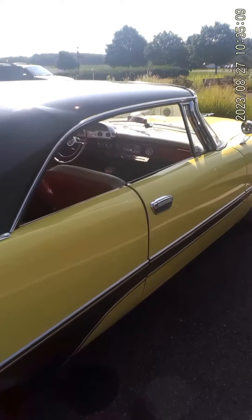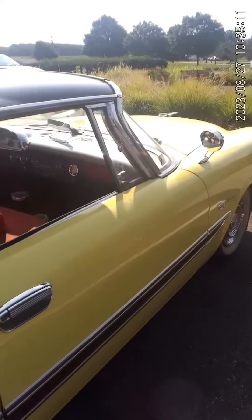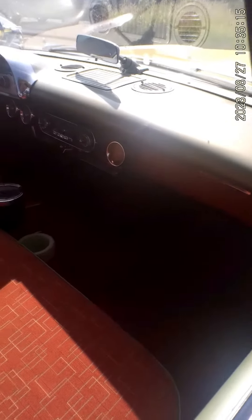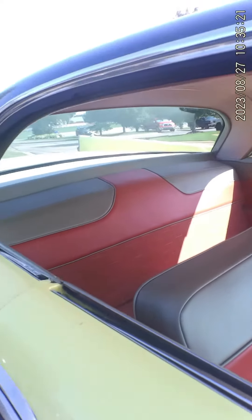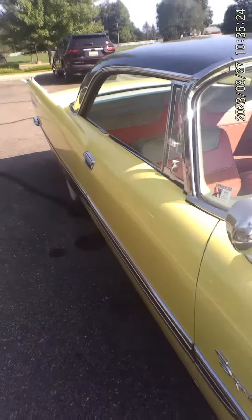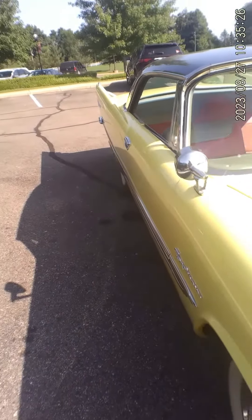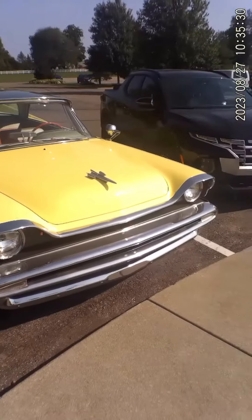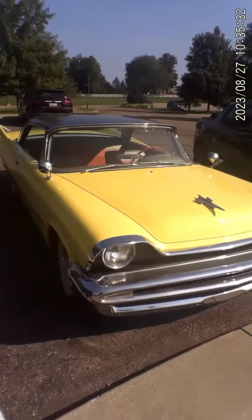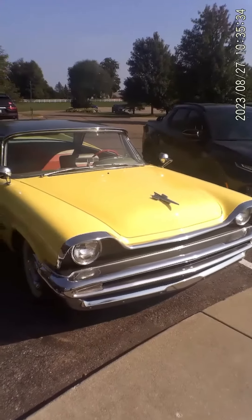The Fire Sweep Sportsman. What a pretty car. Like I said, normally I don't like yellow, but I like this one.